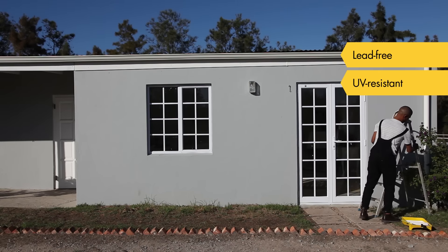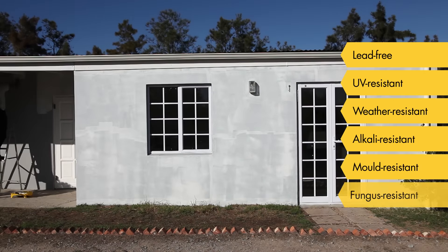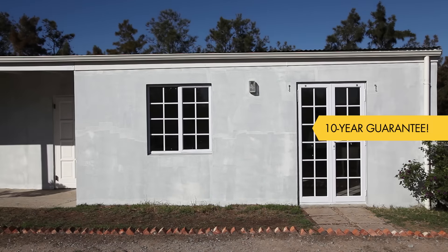Fired Earth Breakthrough 5-in-1 is lead-free, UV and weather resistant and highly flexible. It's also resistant to alkali, mold and fungus and comes with a 10-year guarantee.